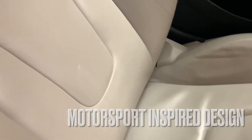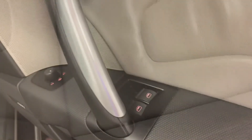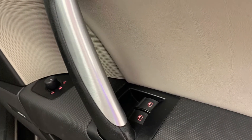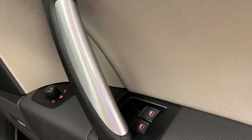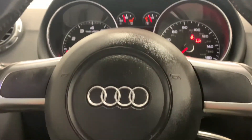They're soft, comfortable, easy to clean and provide great back support. Looking at some of the features, we can see we've got electric windows and mirrors, as well as a flat-bottomed leather trim steering wheel.